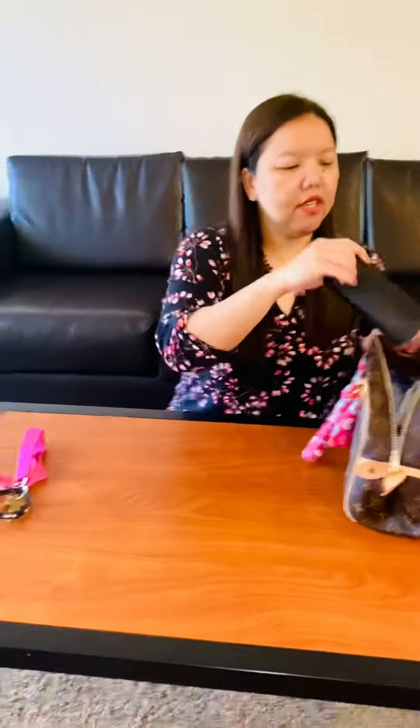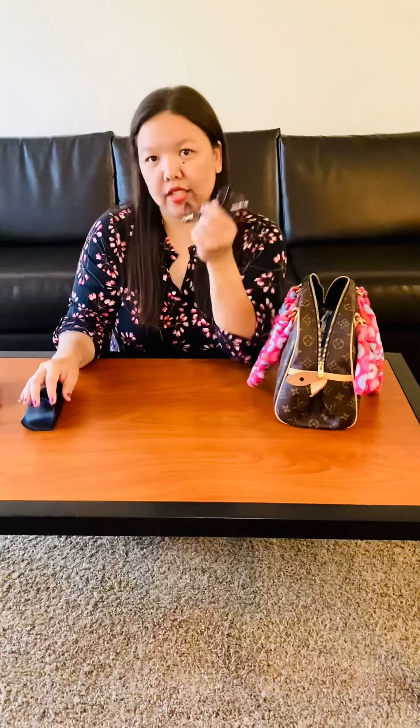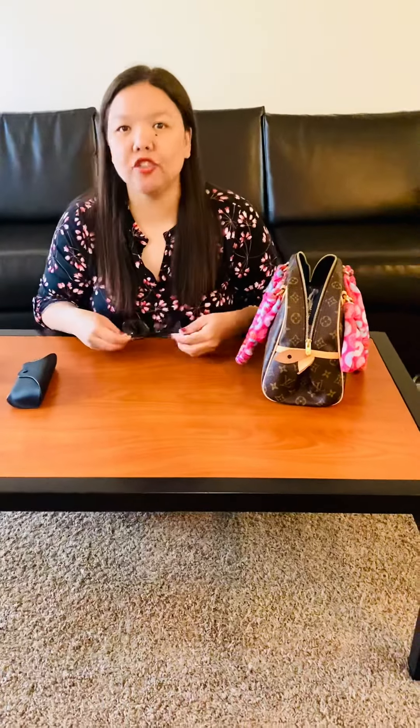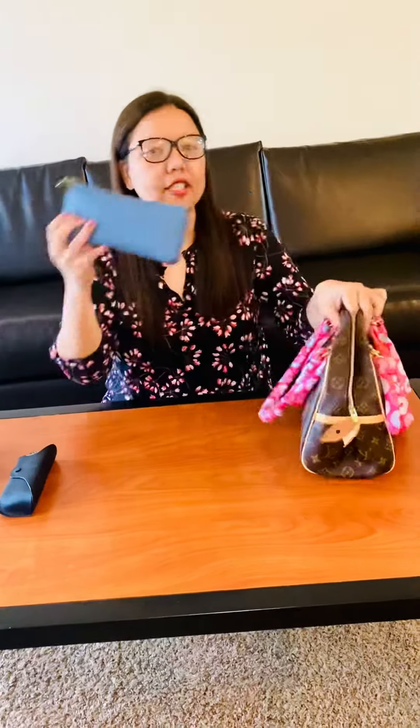Most importantly, I have my glasses case with my glasses in there, because I cannot see far. If your driver's license says you need corrections, you really have to wear them — if you're pulled over by the police without them, you'll be in big trouble.